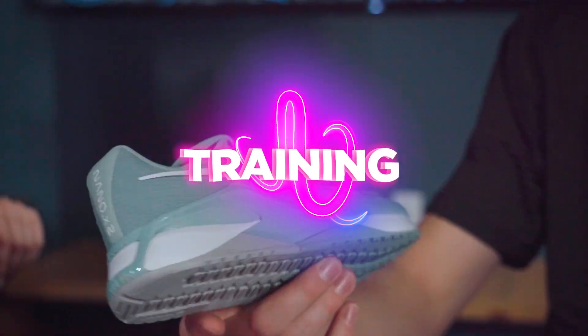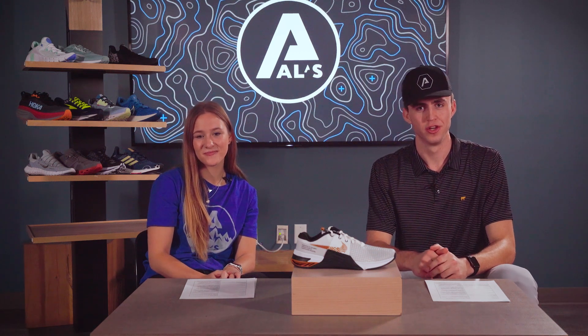Our first category is CrossFit and training shoes. For our first shoe, we've got the Nike Metcon 8. This shoe is one of the best training shoes on the market. It offers great support, great traction, and great cushion. The Nike React Foam is comfortable and springy for cardio and sprints.